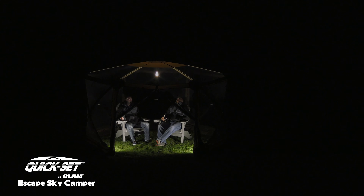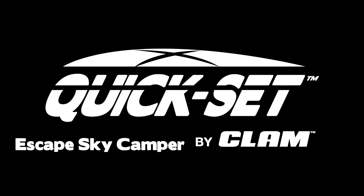The Escape Sky Camper is perfect for overnight camping, fireworks shows, outdoor events, backyard barbecues, or anywhere your family spends time outdoors.